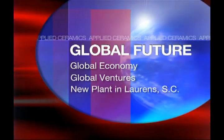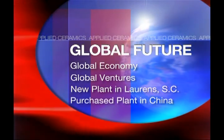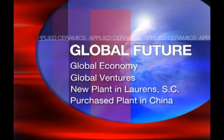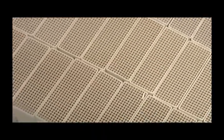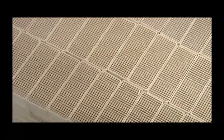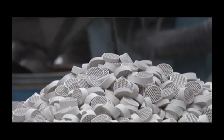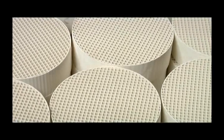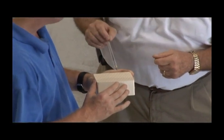We built a new facility in Lawrence, South Carolina — it's a world-class facility — and we bought a plant in China. So if you look at our overall strategy, we're going to be able to supply products on a global basis from a number of plants, the highest quality at the best price. With their commitment to customer service and superior products, it's no wonder Applied Ceramics is the world's largest manufacturer of catalytic combustors.